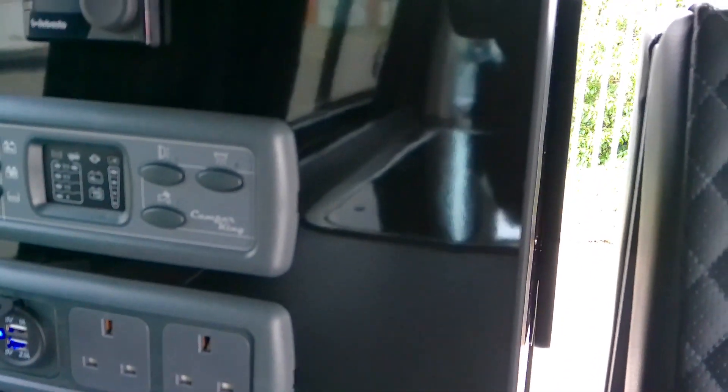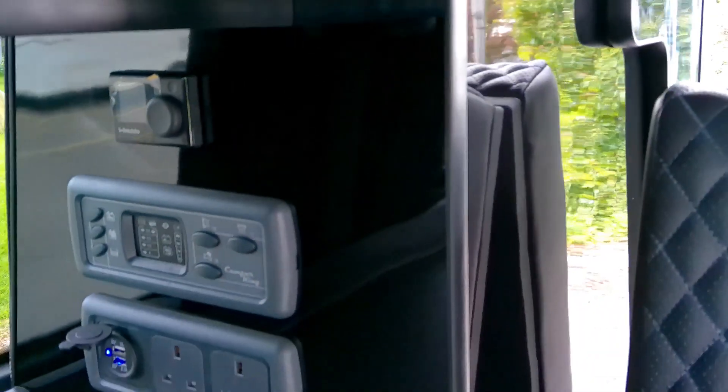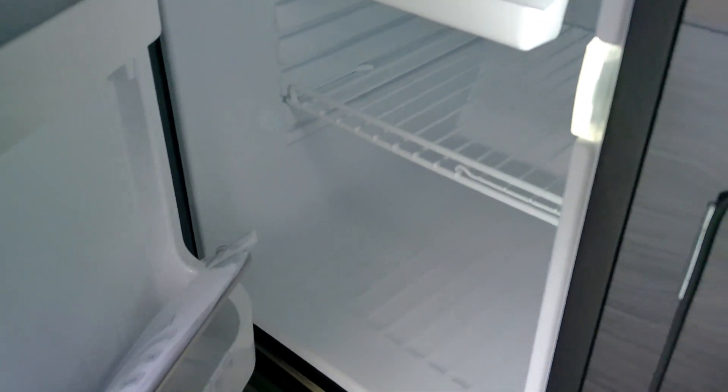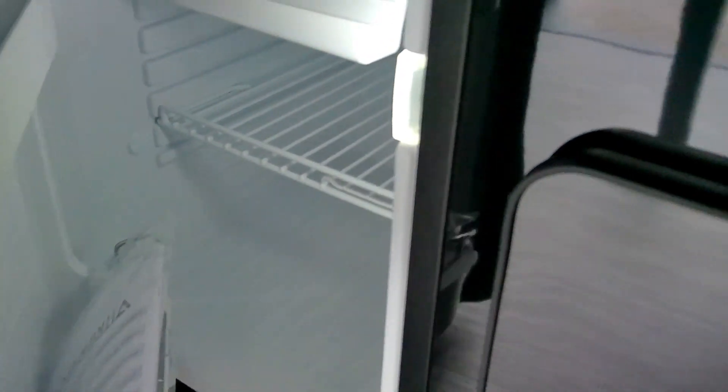You've got your panel to indicate your water and battery levels, and also to operate your lighting. You have your Webasto diesel heating control above there as well. We've got a 12-volt fridge freezer here — it looks small but you can fit quite a lot of items into it.